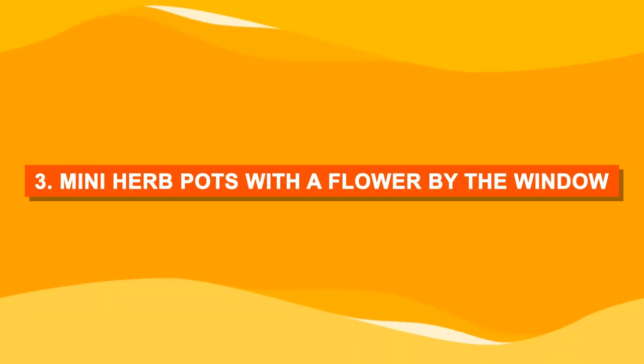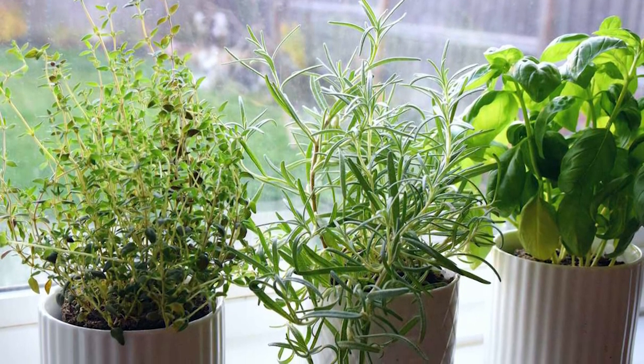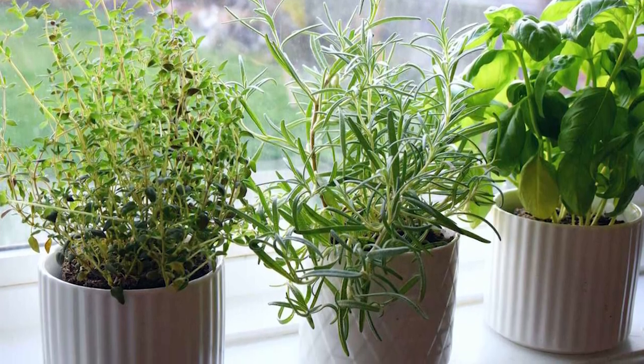Number three: many herb pots with a flower by the window. North and east facing windowsills are the best spots to grow herbs in dappled light.